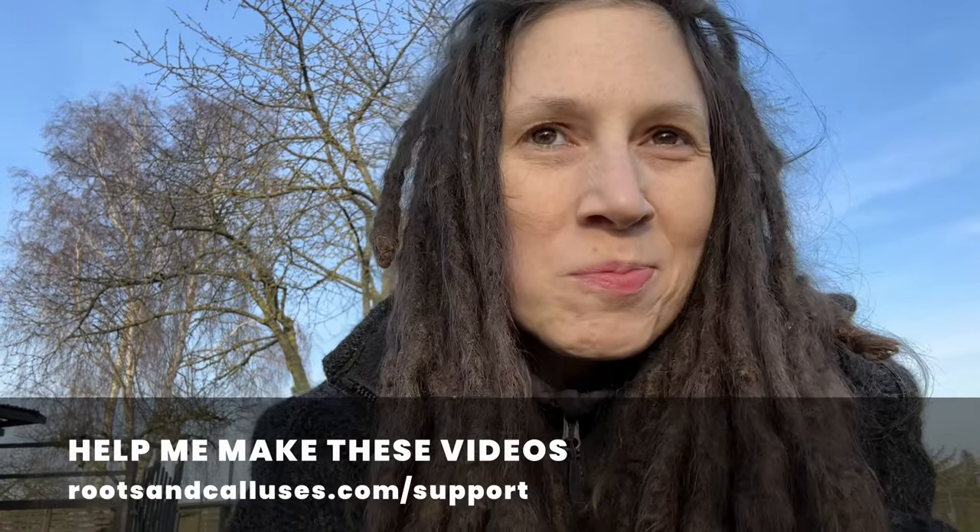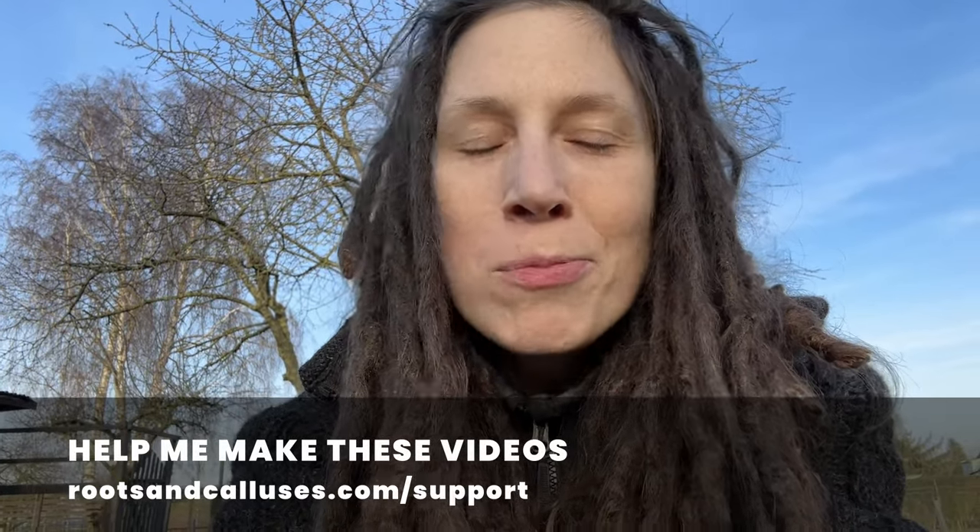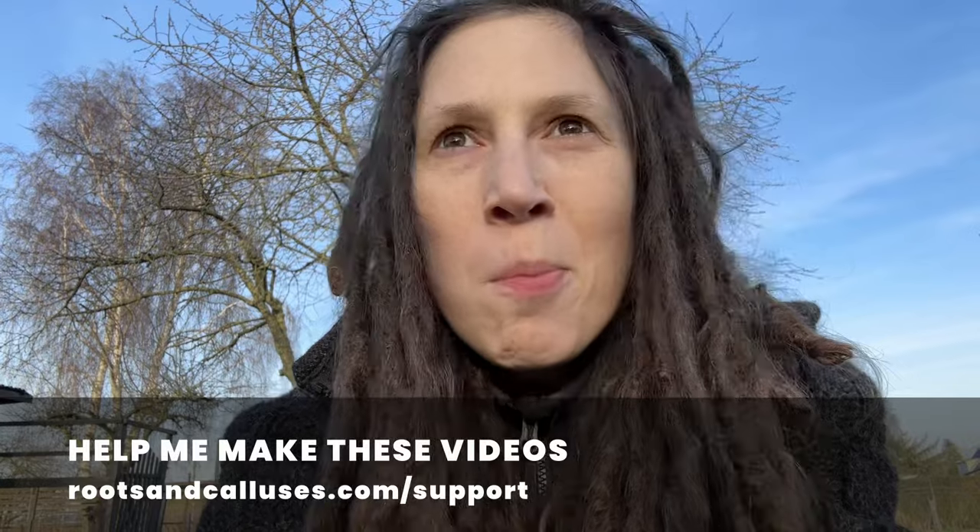So long and thanks for being here. To help me make these videos, go to rootsandcalluses.com/support or check out the link in the video description.